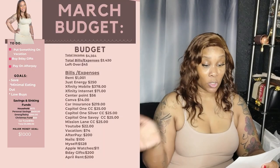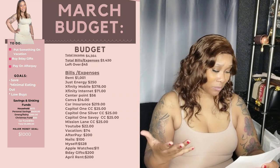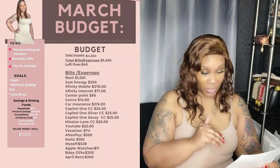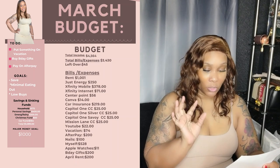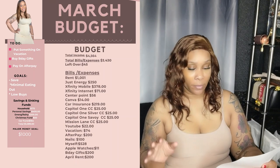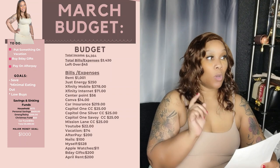I am going to be looking at my notes because I do keep notes. For the March budget to-do: I have to put something on the vacation fund, which is typically $75 — this month it's $74. Buy birthday gifts — I did budget that into the budget. Pay on AfterPay. The goal is to save, do minimal eating out, and do low buys.